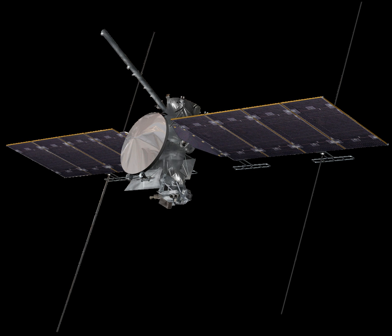The Europa Clipper mission is equipped with a sophisticated suite of nine instruments to study Europa's interior and ocean, geology, chemistry, and habitability. The spacecraft payload and trajectory are subject to change as the mission design matures. The nine science instruments for the orbiter, announced in May 2015, have an estimated total mass of 82 kg.